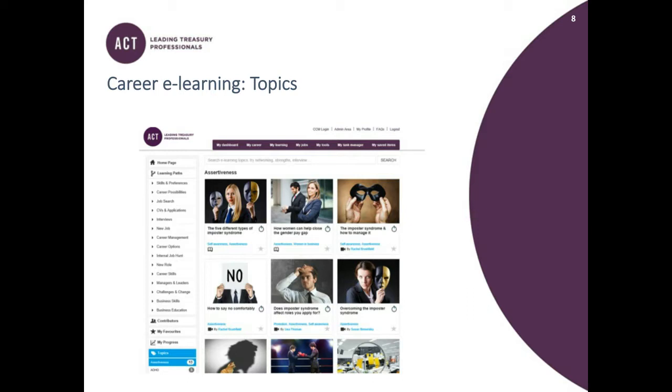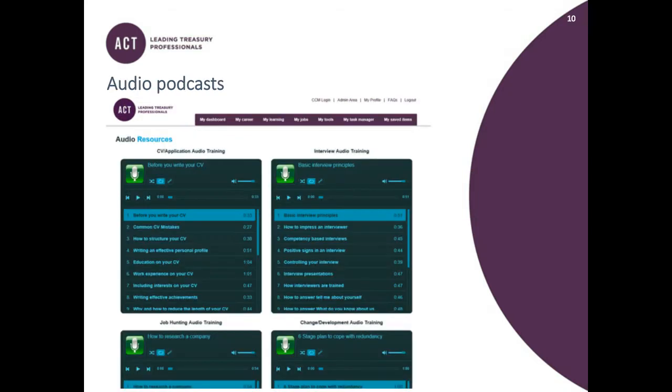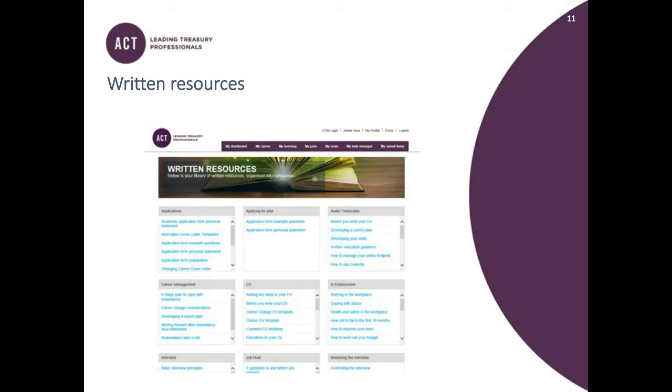Staying within My Learning, the third drop-down is an Employer Advice section, providing information from employers with practical tips on areas such as interviewing, online profiles, and how to work with recruiters. The fourth drop-down is the Audio Podcast section, which provides information on CVs, interview tips, job hunting, and change and development. Following that is the Writ section, which looks at job hunting but also at what happens once you're in the workplace — things like coping with stress, health and safety at work, and how to impress your boss.